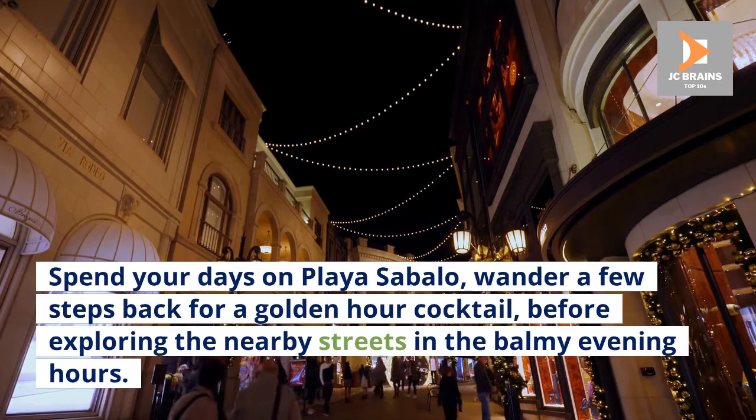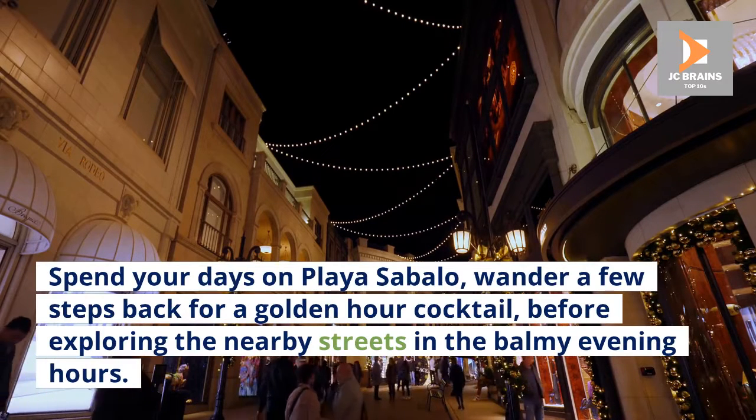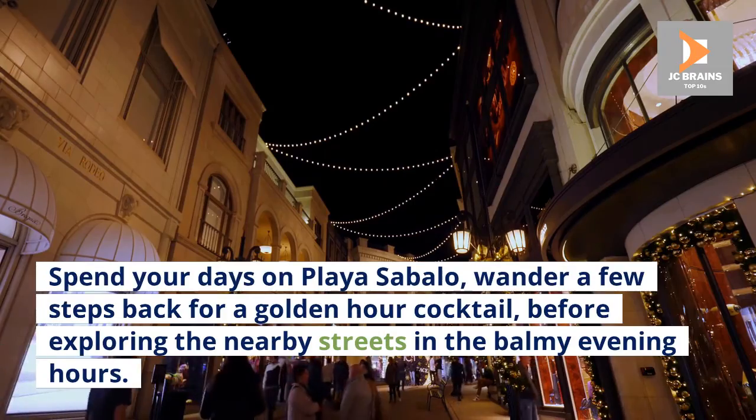Spend your days on Playa Cibalo, wander a few steps back for a golden hour cocktail, before exploring the nearby streets in the balmy evening hours.